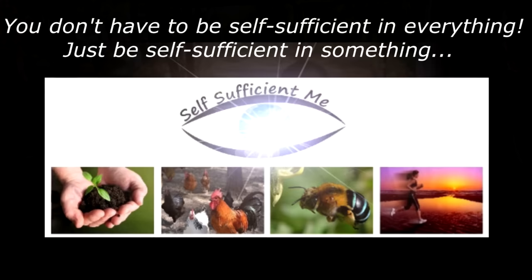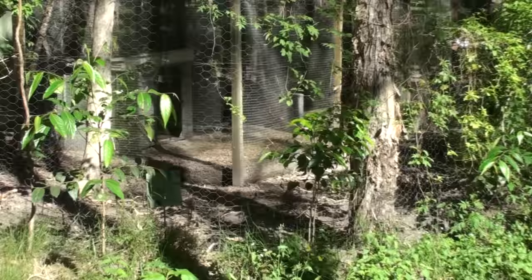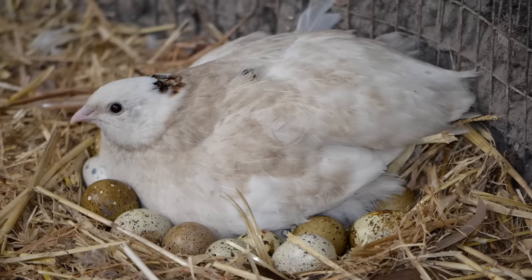This pen I'm sitting in here can hold around a hundred quail if we wanted to. At the moment we've got about 12 birds — a couple of males and the rest females. I've done plenty of other videos on drinkers, feeders, and breeding quail, so you can find those through my other videos or ask questions below. If you're interested in keeping quail just for eggs, I'll talk about that at the end of this video. Let's establish a few facts.